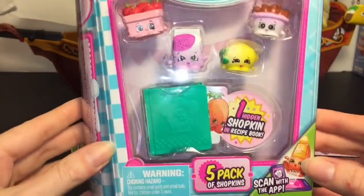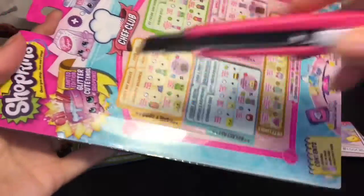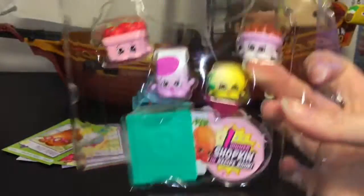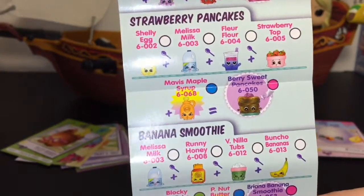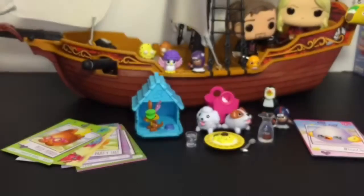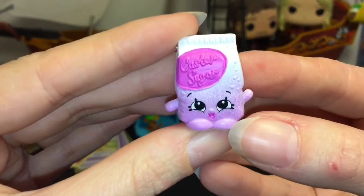Last up, we have our little five pack from Shopkins Season Six: The Chef Club — super cute! You get a recipe book with one hidden Shopkin inside, so these are a lot of fun. It comes with an awesome checklist where it has different ingredients to make certain recipes, which I think is super cute. Our visible Shopkins: first up we have Cassie Caster Sugar — sugar is always an important ingredient for sweet treats!